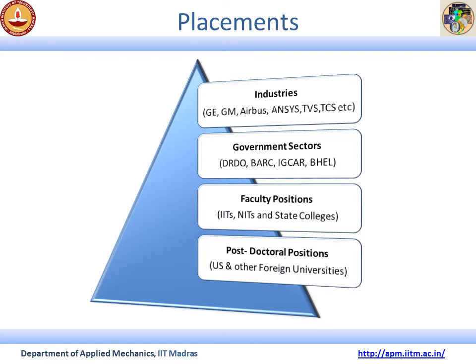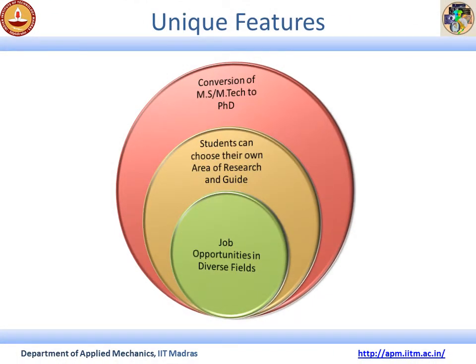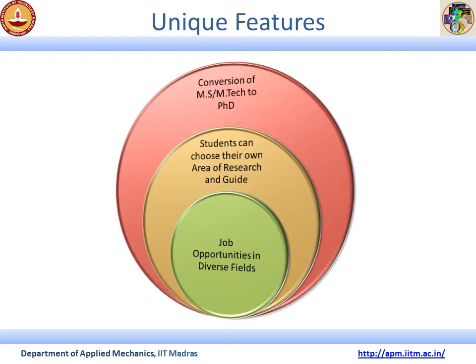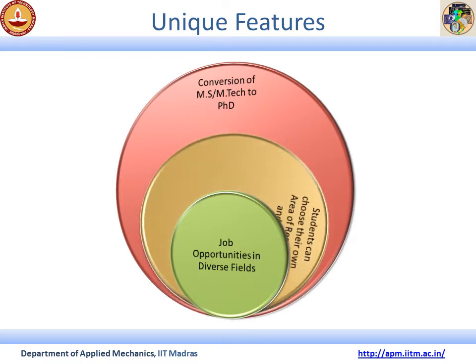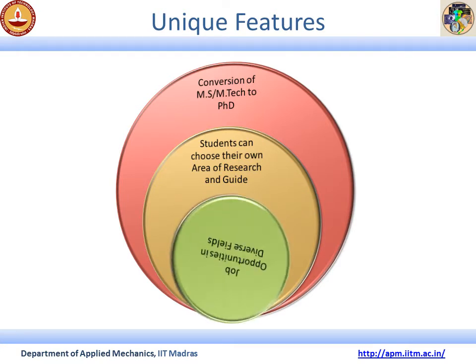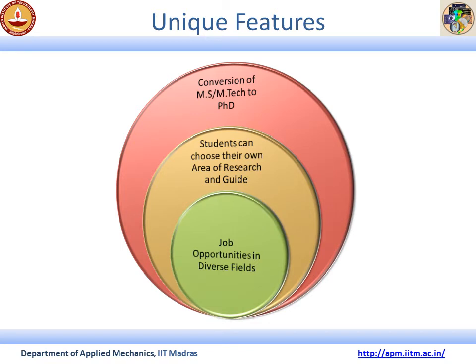The Applied Mechanics Department has some unique features. Students can easily convert their MS and M-Tech to a PhD program if interested. The selection of research guide and research area are completely dependent on the student's choice and interest. Being an interdisciplinary department, job opportunities are not confined to one or two areas but spread over diverse fields.